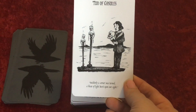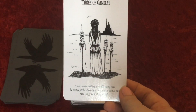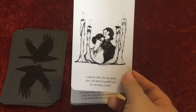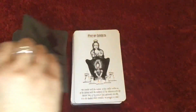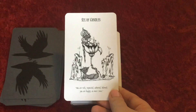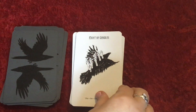Ace of Candles — so obviously the Candles would be Wands. Two of Candles. Three of Candles. Four of Candles — 'I loved her with a love more fervent than I'd believed it possible to feel for any denizen of earth.' How nice is that. Five of Candles. Six of Candles. Seven of Candles. I just love these for the quotes and artwork.